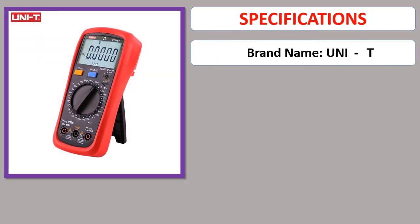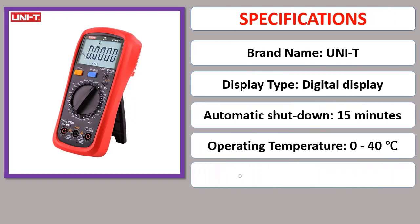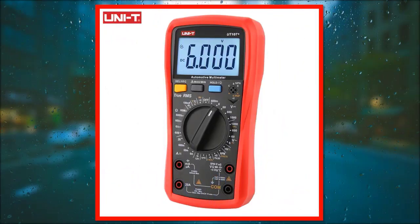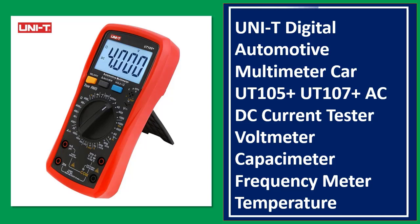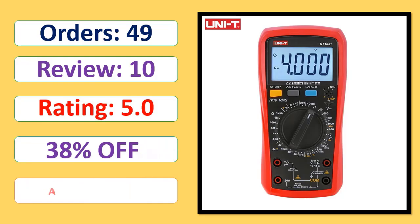Specifications. Number 4: UNI-T Digital Automotive Multimeter — Car UT105 Plus / UT107 Plus, AC/DC Current Tester, Voltmeter, Capacimeter, Frequency Meter, Temperature Meter. Check orders, rating, and percent off. Available in stock.